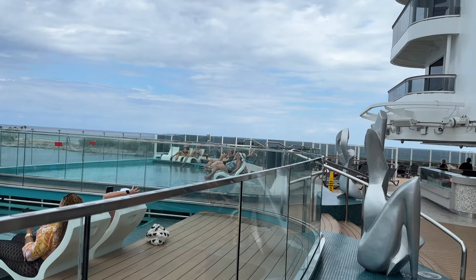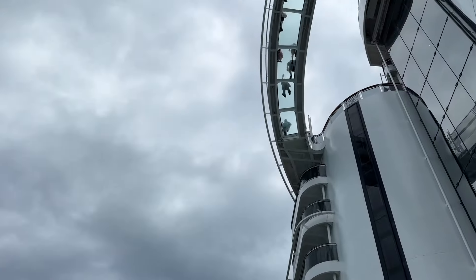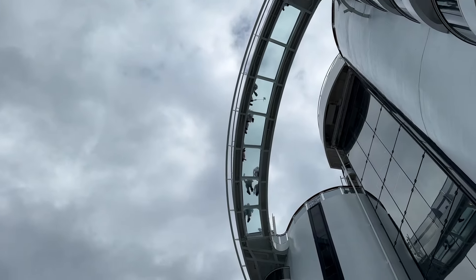I found out there are actually two infinity pools and they are located in the adults-only area, which is good. But the only thing is it just didn't give me the vibes I thought it would. I don't know if it's because we weren't sailing or what, but it seemed really kind of still and honestly kind of boring, so I wasn't here very long.